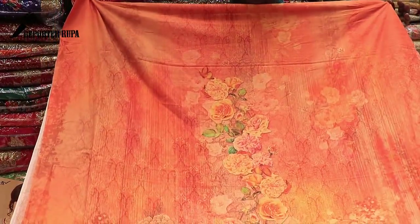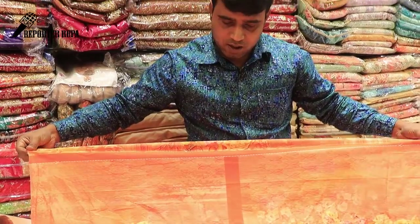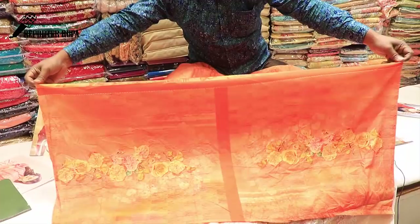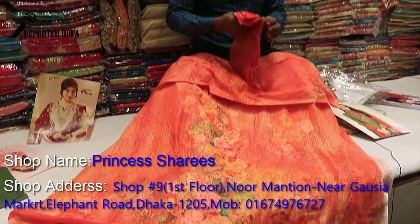I think it is very beautiful. This is a new arrival — this is a new dress. This is a sleeve. I think it is very beautiful.